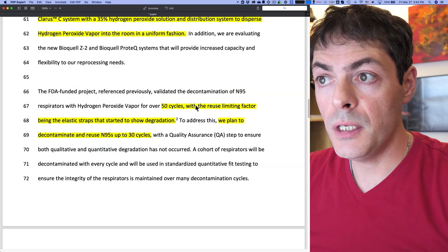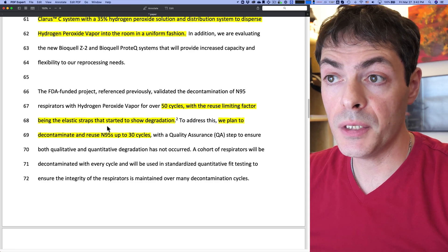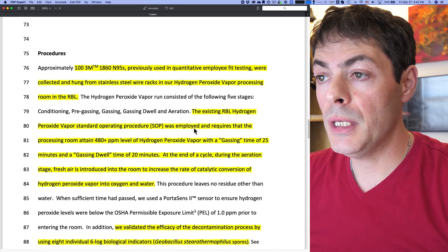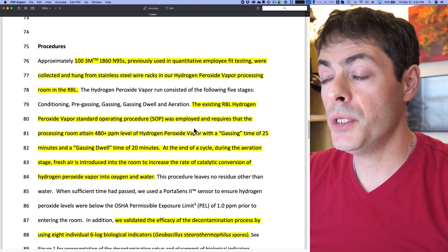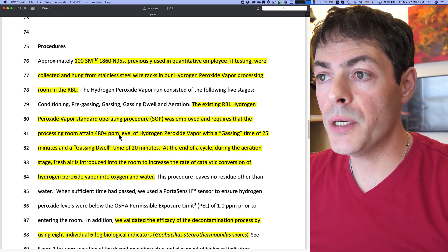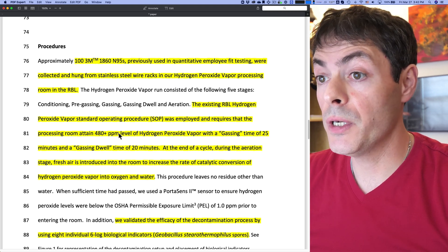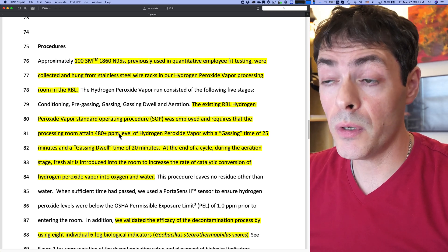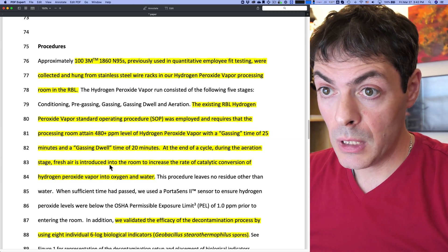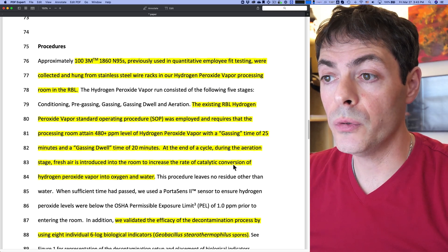Now, in their FDA-funded study, after 50 cycles they started to see degradation of the elastic straps. So for their protocol, they're using 30 cycles. What is interesting is their total time of operation. First, they need to get up to roughly 500 ppm of hydrogen peroxide vapor in the room, gas for 25 minutes using a very high concentration of hydrogen peroxide around 35%, then a dwell time of 20 minutes, and some undisclosed but likely relatively long time for the room to clear.